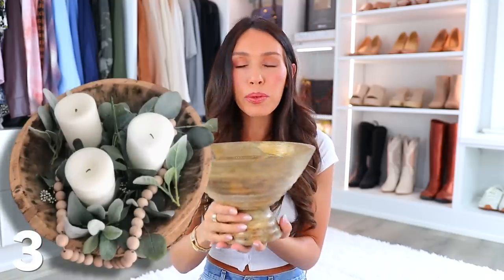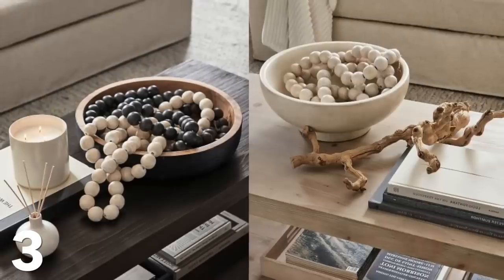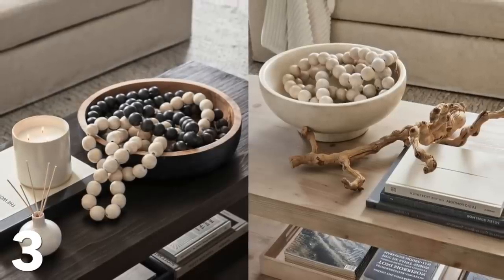And then we have this wooden bowl, which is a completely different shape. I love the texture and the coloring — it's so beautiful. I think this would be great to kind of dress up a shelf, or it could be a coffee table or entryway table piece. You could just drape some things over it. It's just stunning.